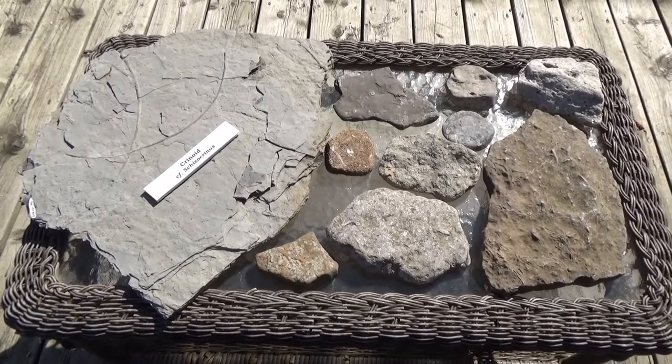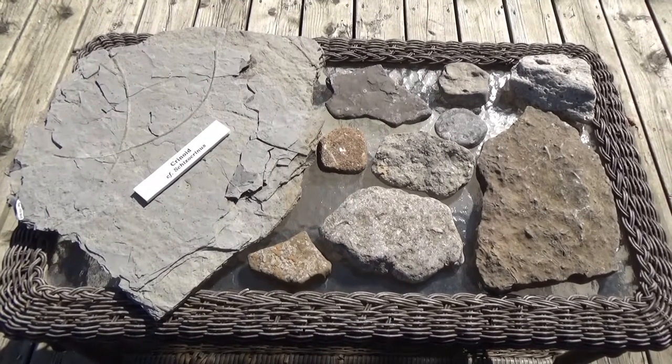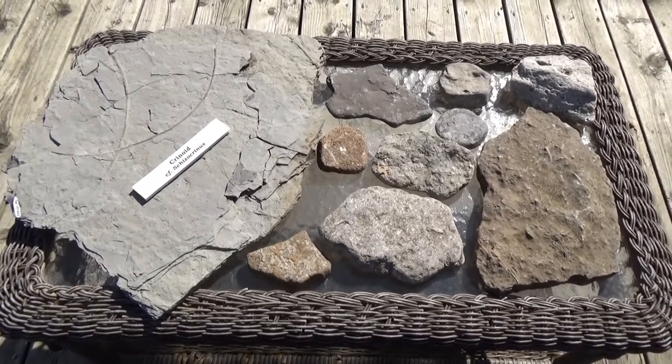Hello, I'm Monica, a museum technician at the Craigleith Heritage Depot, and today I'm going to show you some fossils in our collection of crinoids.